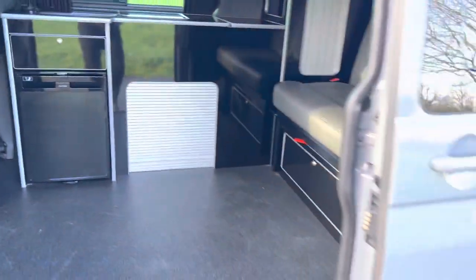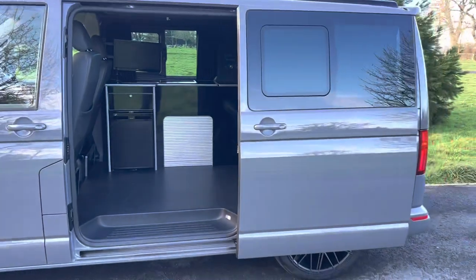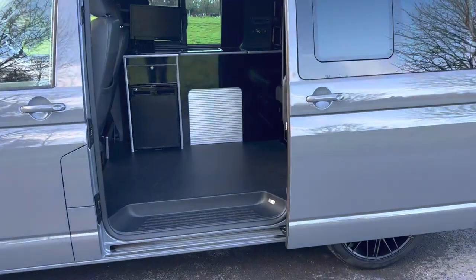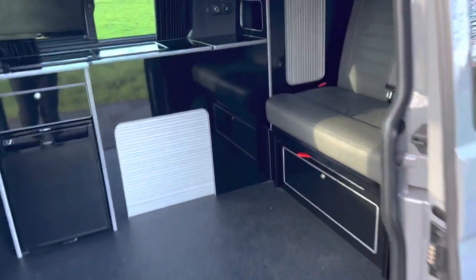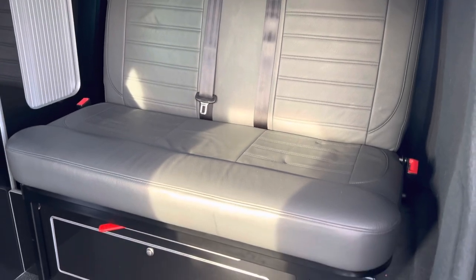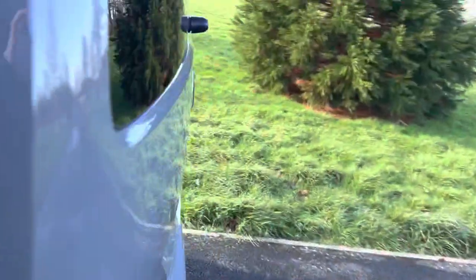The side door just slides back, so if you are in a car park or next to somebody else you can get in and out without impacting anything on the other side. There's another seat here which I'll go around to the back to show, as this little seat will convert.